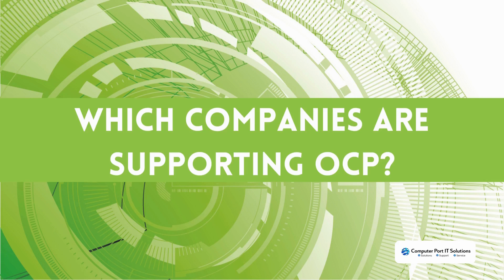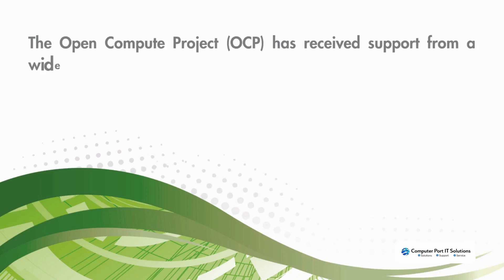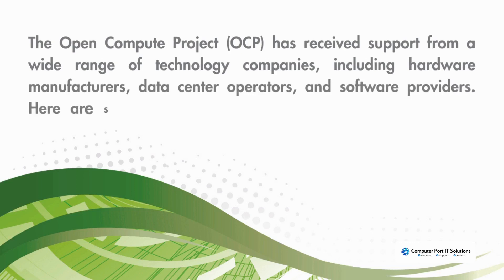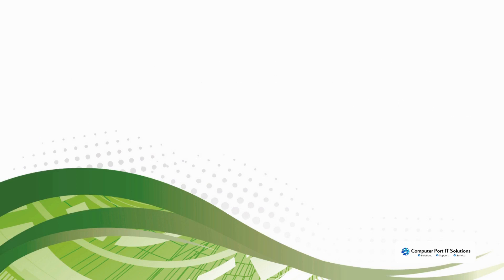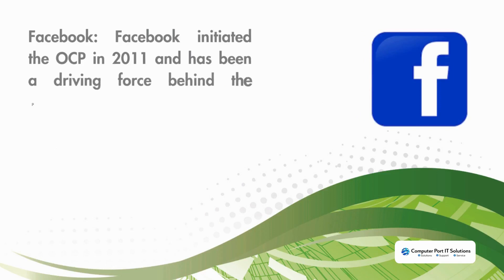Which companies are supporting OCP? The Open Compute Project has received support from a wide range of technology companies including hardware manufacturers, data center operators, and software providers. Facebook initiated the OCP in 2011 and has been a driving force behind the project.